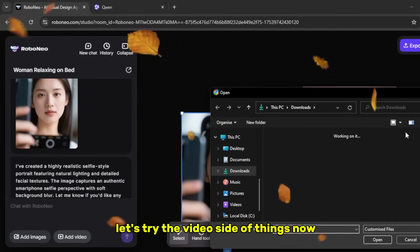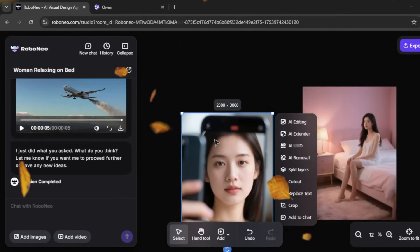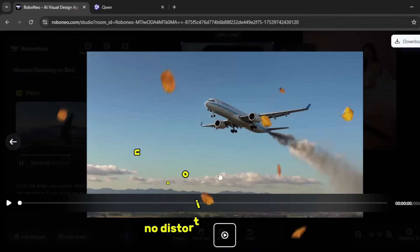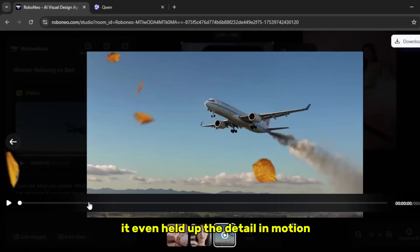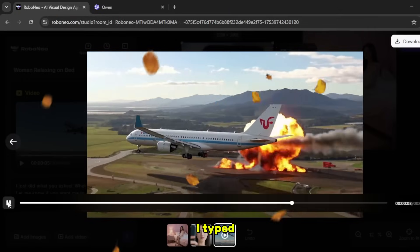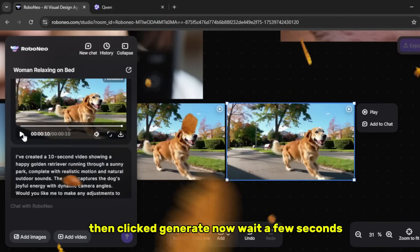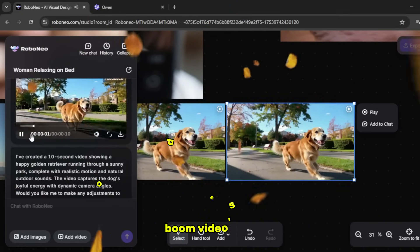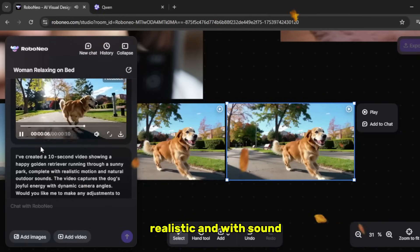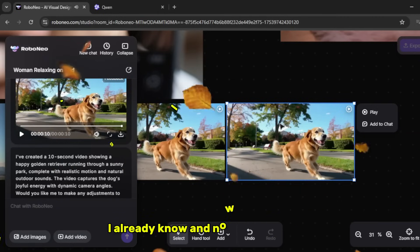Let's try the video side of things now. I'll type in 'a plane crashing' and click generate. Now take a look at the results — super realistic, no distortion, no morphing. It even held up the detail in motion, which most tools fail at. Let's push it a little more. I typed 'make a 10 second video of a dog running and add sound,' then clicked generate. Video's done — 10 seconds, smooth, realistic, and with sound. Tell me that's not better than Veo 3.